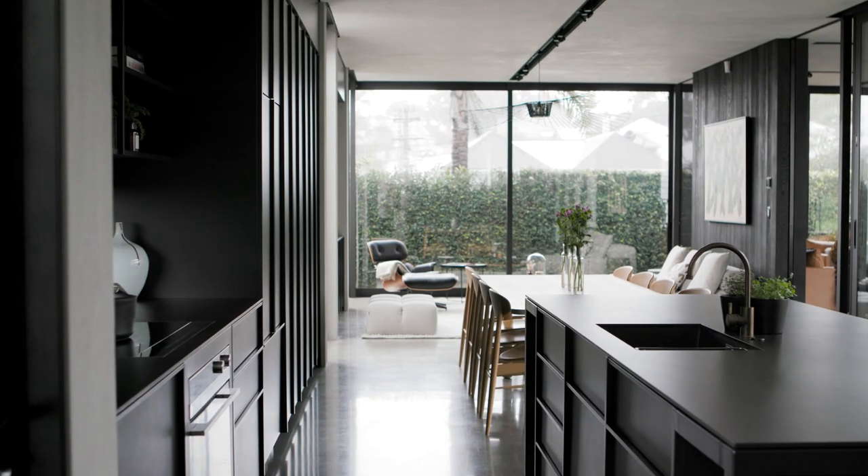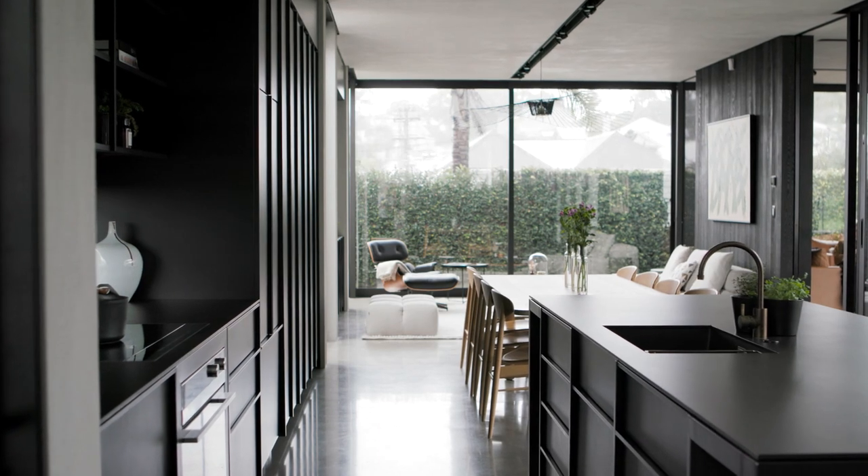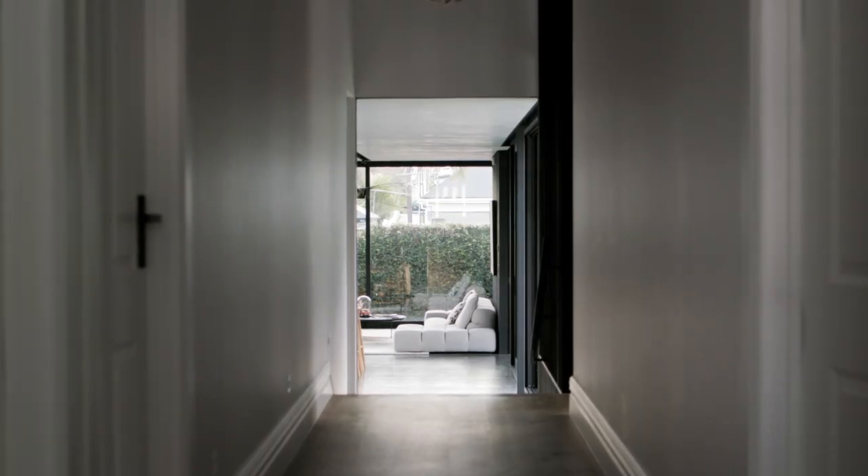We do a few of these sort of courtyard type houses and they often have a similar plan to this, where the kitchen is sort of at the centre with living at either side of it. It's the first thing you see when you enter the new part of the house.